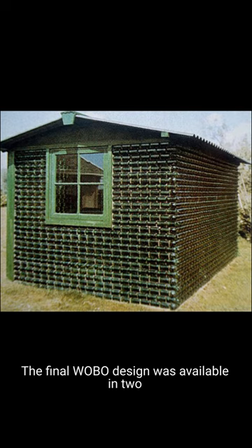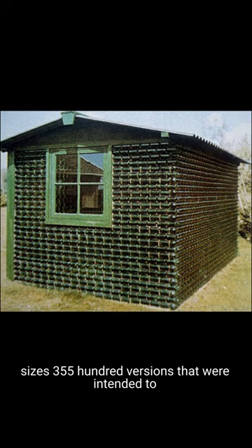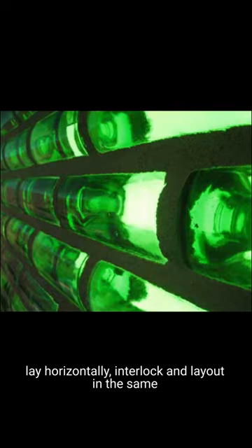The final Wobo design was available in two sizes — 350 and 500 mm versions — that were intended to lay horizontally, interlock, and lay out in the same way as brick and mortar construction.